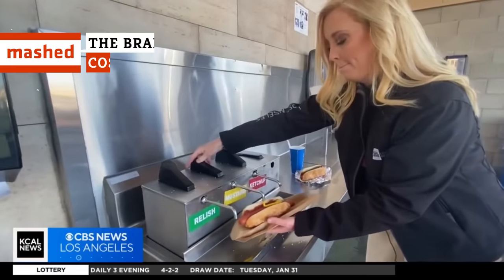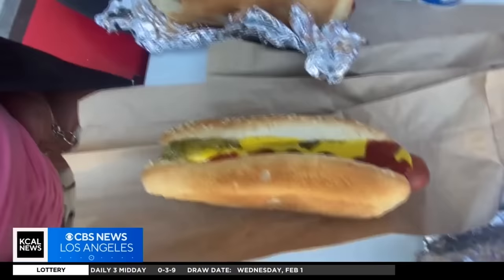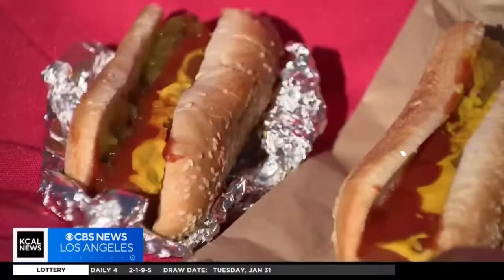Have you ever really, truly had the full be-all-end-all Costco experience if you've never ordered one of the chain's iconic food court hot dogs? Here's everything you need to know about the $1.50 snack.